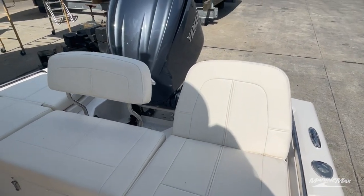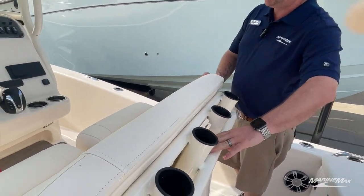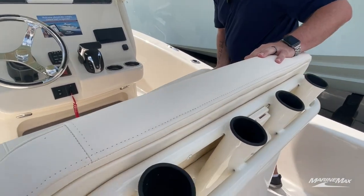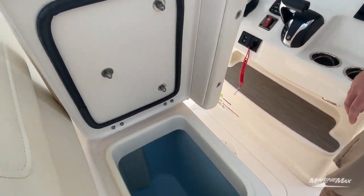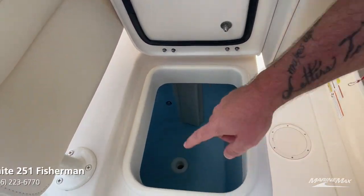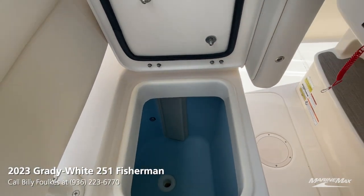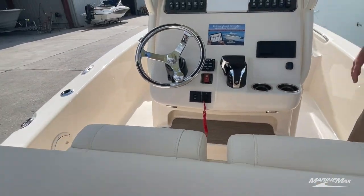On the leaning post itself we have four rod holders. Back here we have storage for your tools — pliers, knives, things like that. Right here is your second live well. If you look inside, you'll notice it's a rounded live well and the water shoots out to keep your bait circulating and alive, with no areas for them to get stuck.